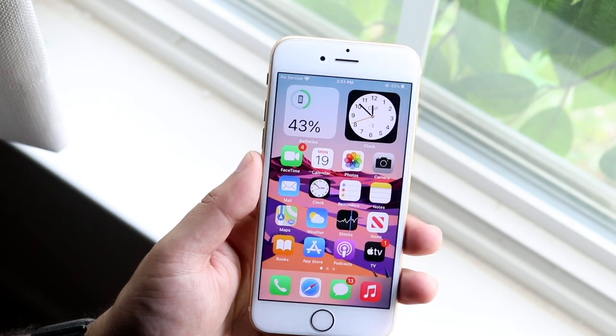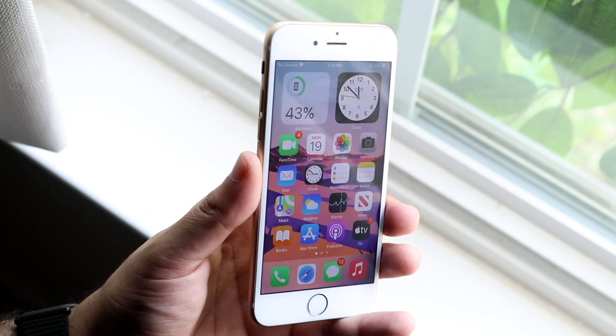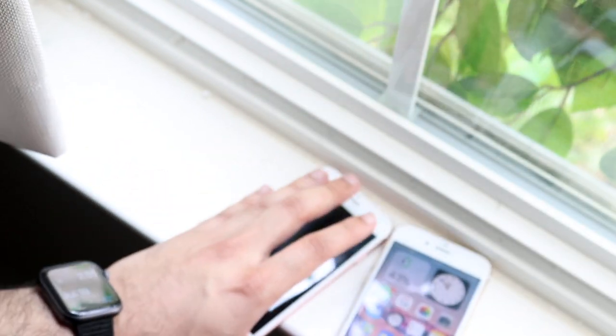So that's really it — this isn't like a crazy update. It mostly is just an update for the MagSafe capability. Other than that, it's pretty basic, no issues installing it or anything like that. I do have another iPhone 6S on iOS 15, so we'll go ahead and do a little speed comparison right now.